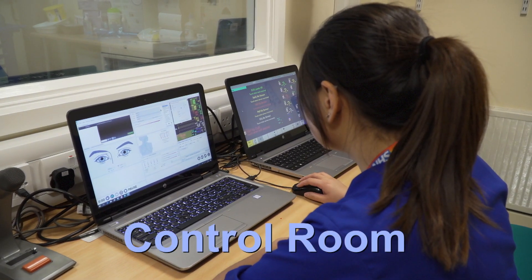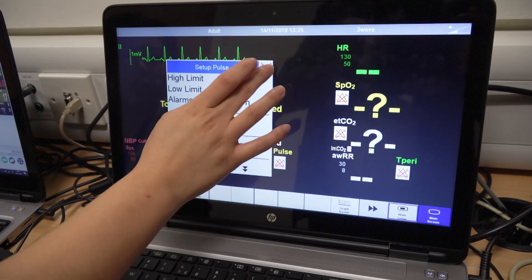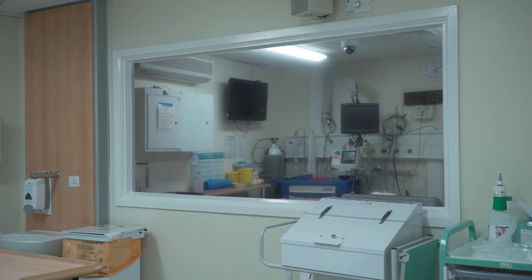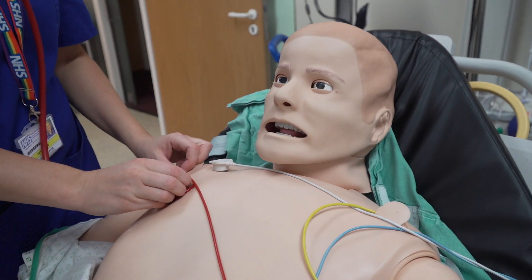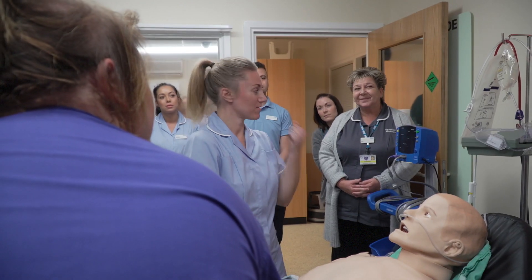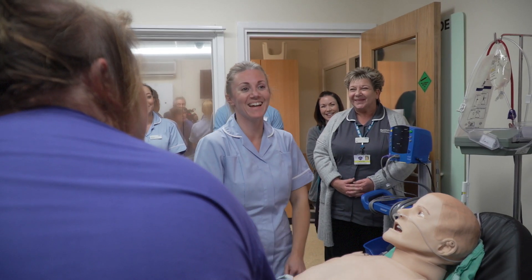The SimMan 3G Mannequin is operated by our trained staff from our control room. The control room is fitted with a one-way glass window and a microphone to answer phone calls and also to be the voice of the mannequins. This aids the realism of the simulation scenario.